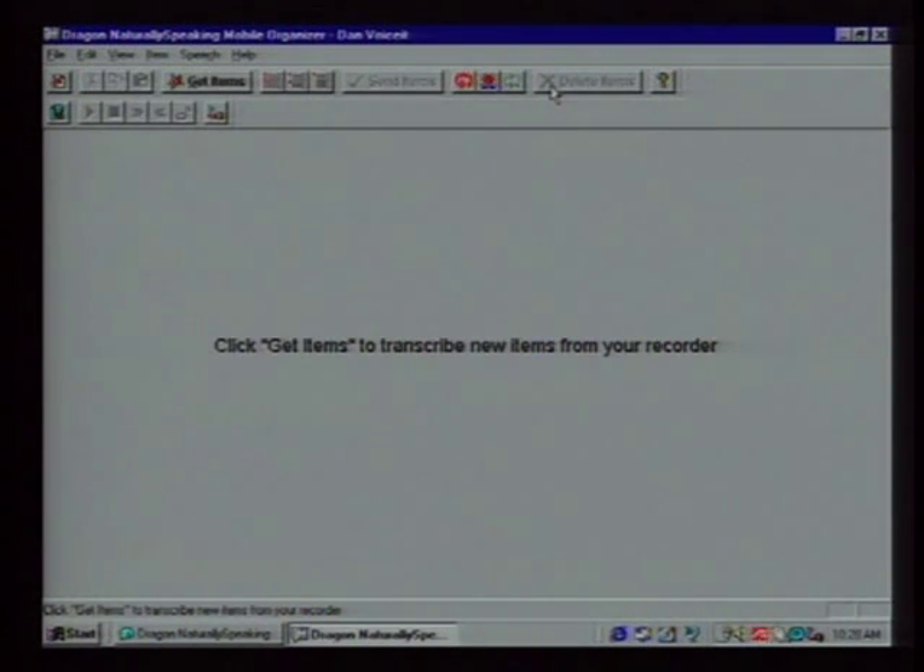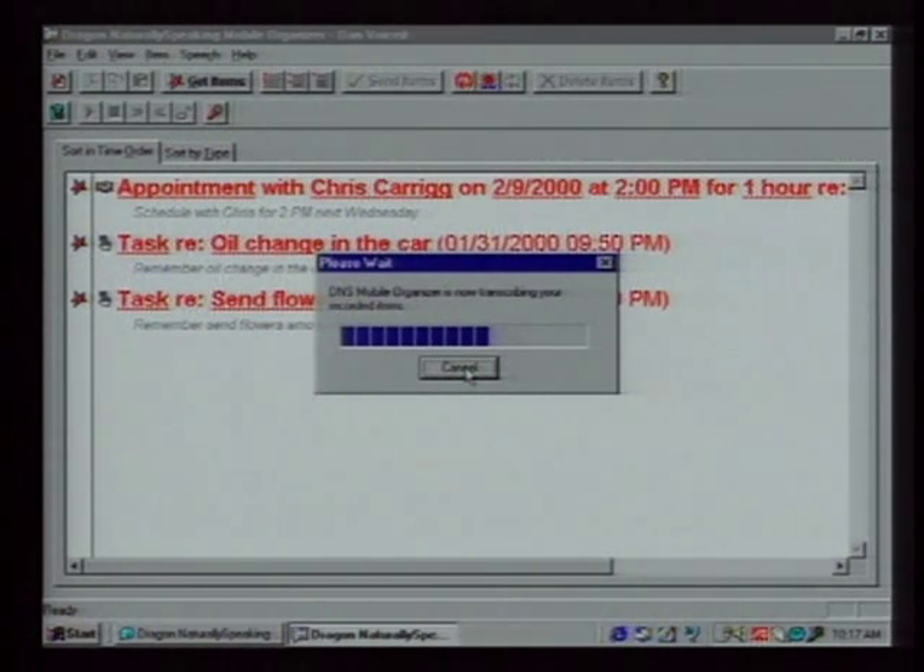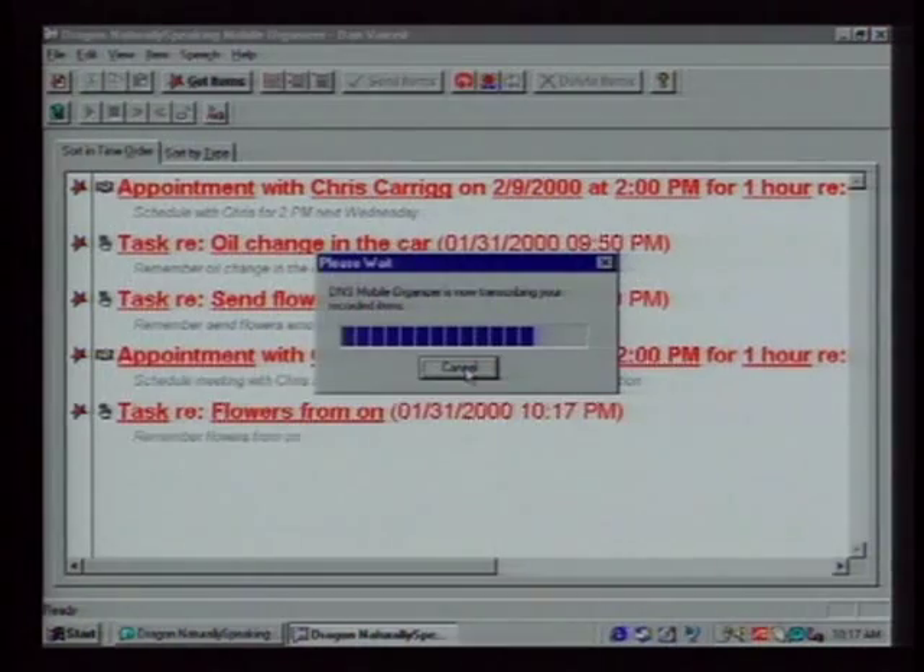'Schedule meeting with Chris for 2 p.m. next Wednesday regarding sales information. Remember flowers for mom. Remember oil change in the car.' You've entered to-do items you can put into Outlook. This is Dragon NaturallySpeaking Mobile Organizer — it does more than transcribe. It analyzes what you said and sends it to Outlook or your Palm Pilot. It plugs into your serial port, looks for key words, and transcribes them. It puts computing on the road.